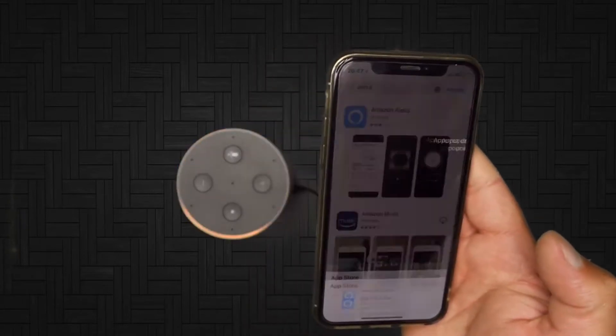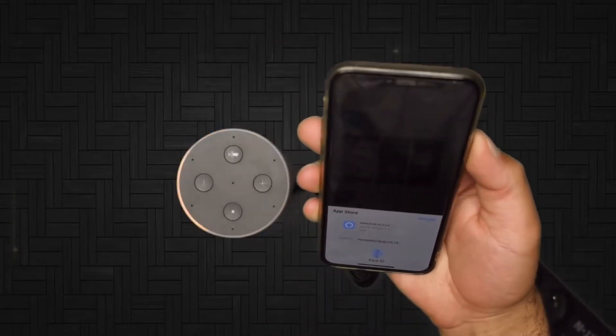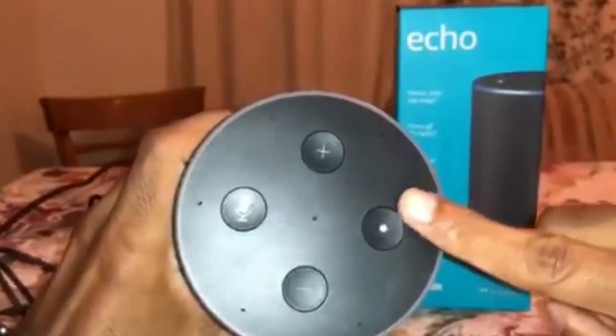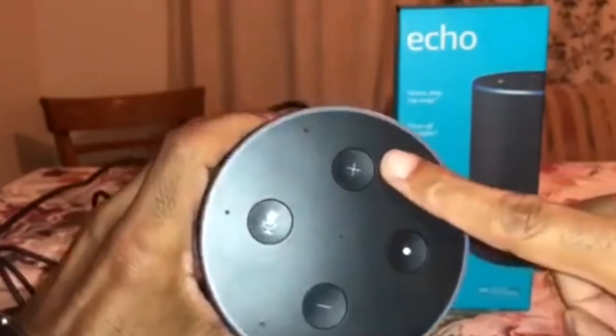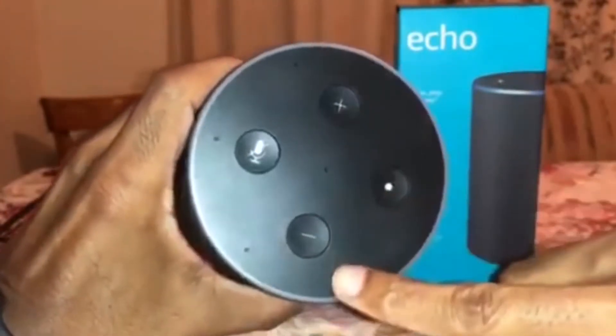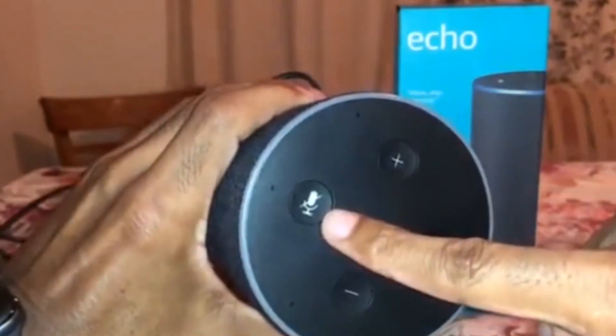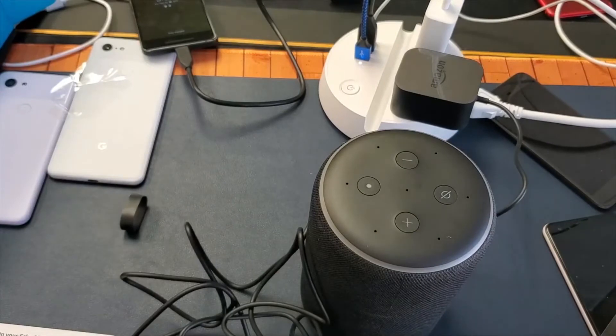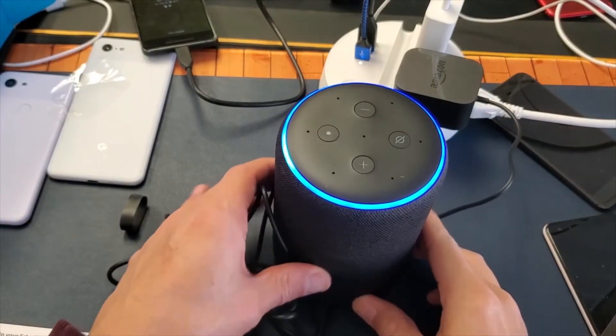Calling the Echo while it played music at top volume from 15 feet away, I often had to speak two or three times before Alexa recognized me. But it still beats the pants off the old Echo, which had trouble hearing its wake word over top-volume music even when I was right next to the speaker. If you've been frustrated by wake word recognition on your old Echo, the new model will help.